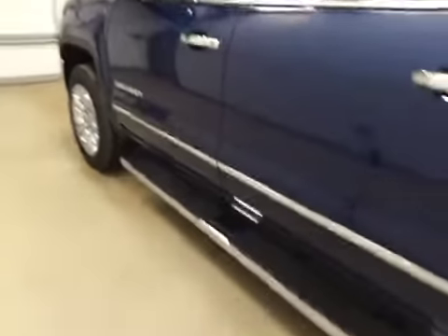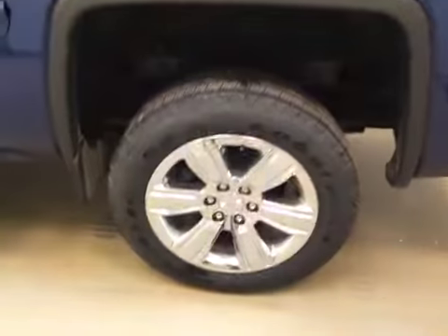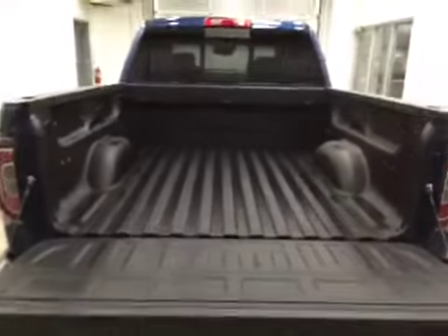This vehicle comes equipped with running boards, 20-inch chrome rims, a tailgate step, backup camera, spray-on box liner, and a lot more cargo space.